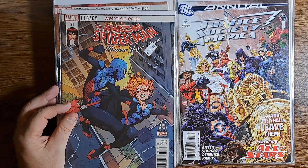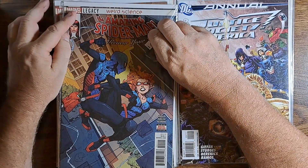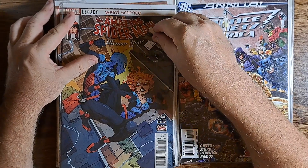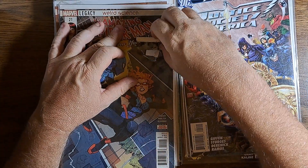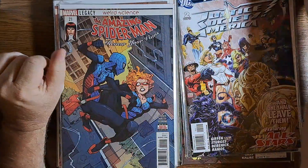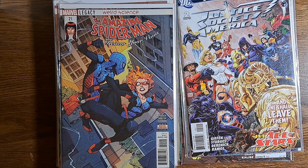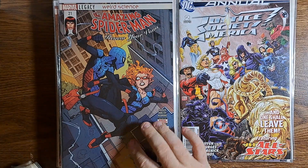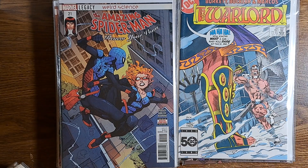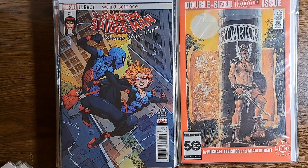And here's another Amazing Spider-Man number 21. With... I don't know who those people are — not up on my modern Spider-Man lore. Too many spiders. Let me shift some comics around here. Some more Warlords: we've got 98, 99, 100, 101.